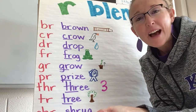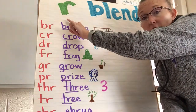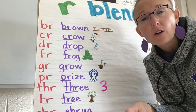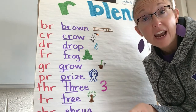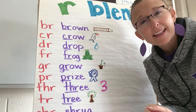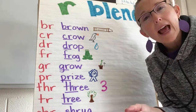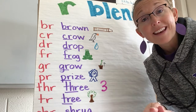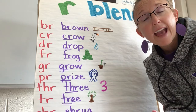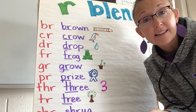Hi boys and girls. This week we are going to be working on something called an R blend. Last week for our phonics activity, or our word work, we learned about the Flossy rule, and how we double those consonants at the end of a word — it's always following a short vowel. This week we're going to learn about how an R paired with another consonant can kind of change the way it sounds. I've got several examples for you, and you're going to be doing work in Seesaw this week that has to do with R blends.